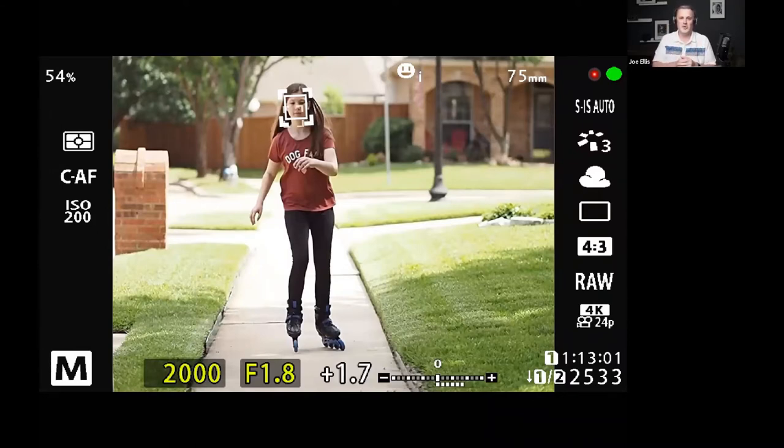It makes my job so much easier because I can concentrate on the edges of my frame and the action, and my fingers are doing far less than in previous models. That's a big upgrade with the EM1 Mark III. But if you have any cameras previous to that and you shoot video, definitely check out face detect and continuous autofocus in video.